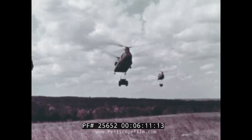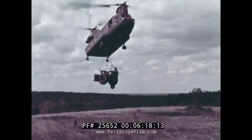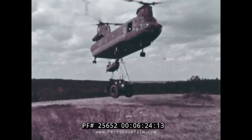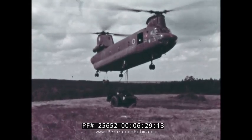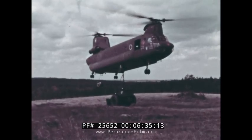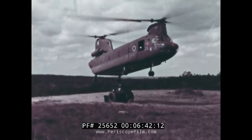Even if it were possible to carry these loads internally, external transport has particular advantages for this mission. First, the loads can be hooked up much more quickly than winching them into the cabin. Second, they don't have to be lashed down, which takes time at both ends of the mission. Third, notice how easily they can be spotted close together for reassembly. In effect, the helicopters are serving as cranes — not only to transport the loads, but also to position them with precision.